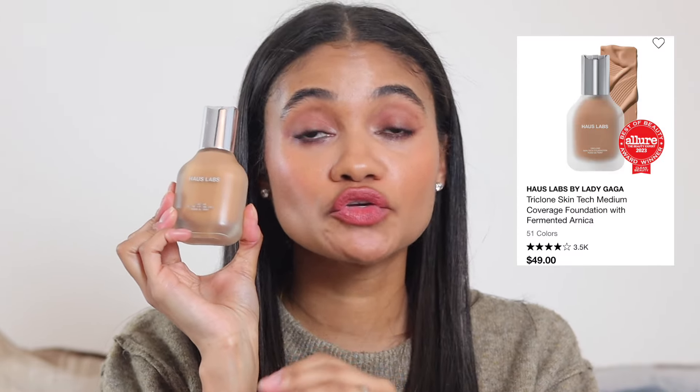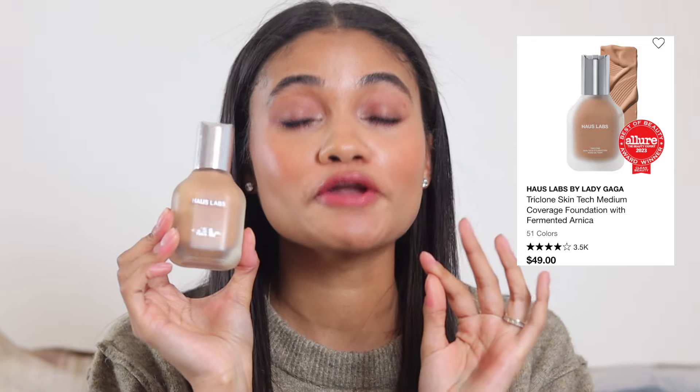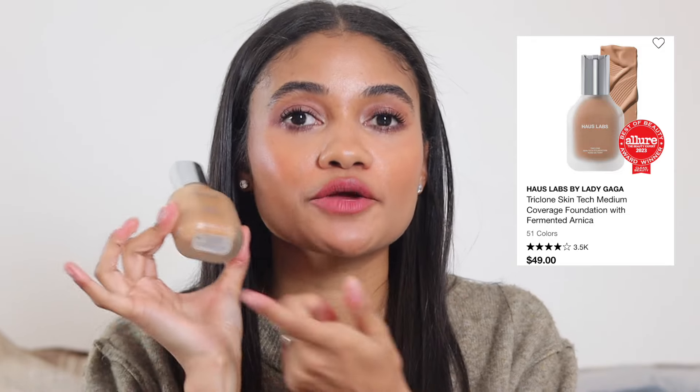Moving on to complexion products — foundation first. The House Labs foundation is beautiful; it looks incredible on the face. I wear the shade 330 Medium Cool. It has beautiful coverage but doesn't look like makeup on the skin. I prefer applying it with fingers or a brush rather than a sponge. It's a wonderful foundation definitely worth getting during the sale.